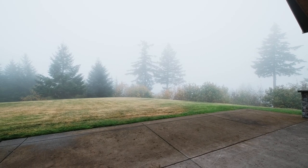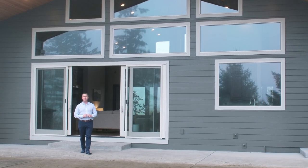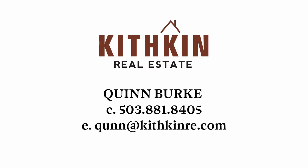And if you have any questions about this stunning home and property, or would like to schedule your own private tour, you can contact me with the information on your screen or find me on Facebook.